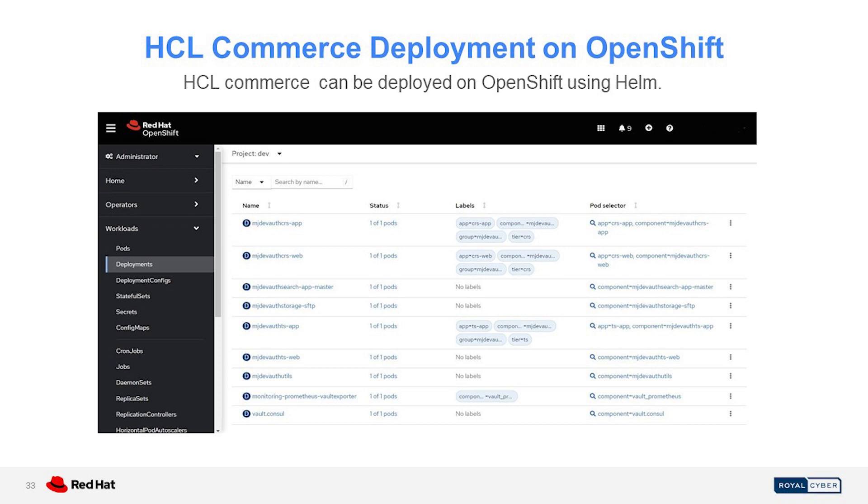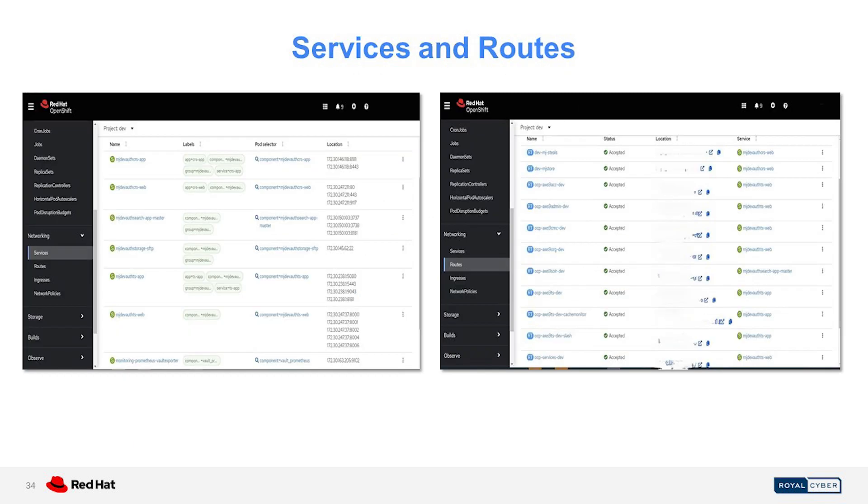As an example of e-commerce, HCL Commerce can be deployed using Helm charts, and these charts will deploy all the resources needed, including deployments, services, routes, config maps, and secrets. This Helm chart deploys the needed services to provide communication between components, and it also creates an ingress, which is translated into OpenShift routes behind the scenes to provide outside access to the e-commerce application.